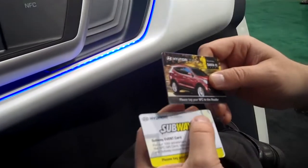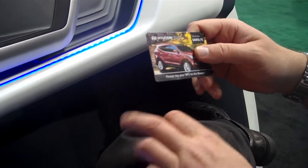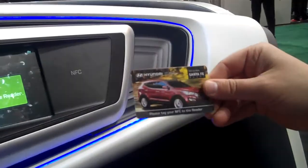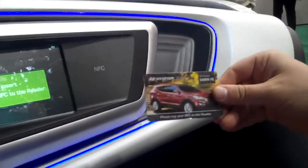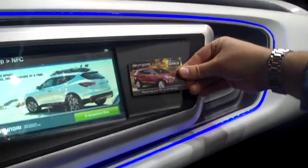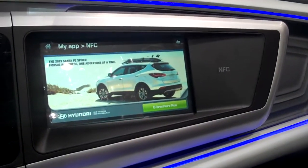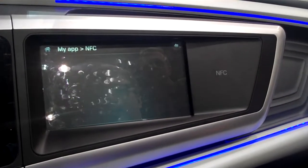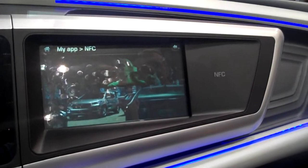There are many different possibilities that we could use NFC for. But for what we're doing here, it's a brochure — say it's for your new vehicle. So you download that, run it, and it downloads the content related to the brochure. That's very nice.